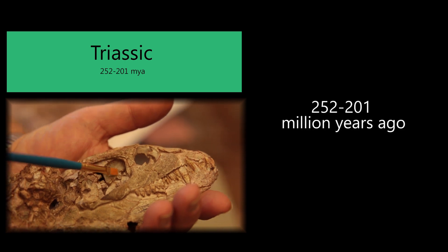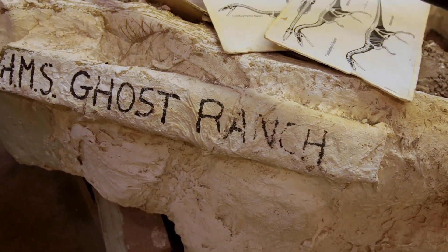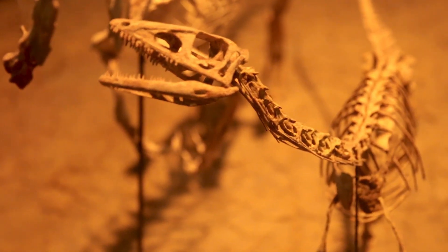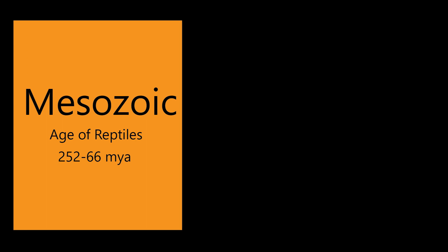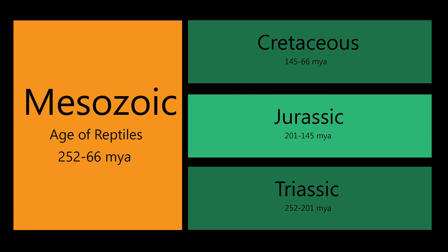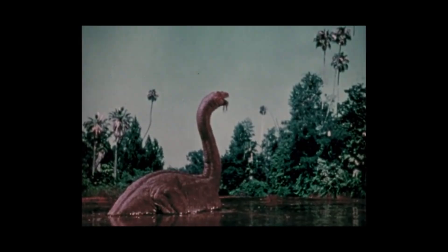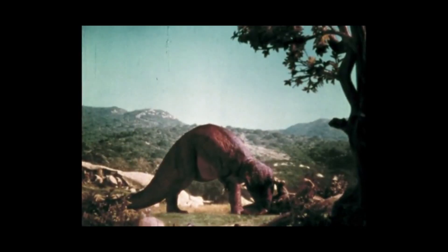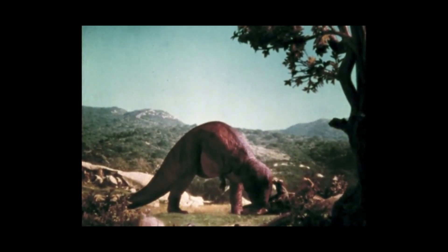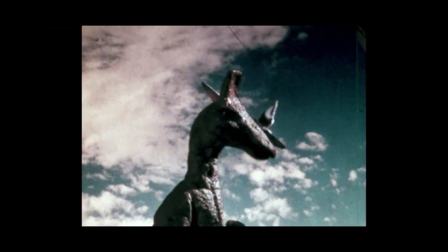In the first video, we explored fossils in the Triassic Period as told through the Ghost Ranch National Natural Landmark site in northern New Mexico. Now let's zoom forward in time to explore the Jurassic Period, which occurred 201 to 145 million years ago. The Jurassic Period is when large plant-eating dinosaurs and nimble fast carnivores dominated the land. It is also when the earliest known birds took to the skies.